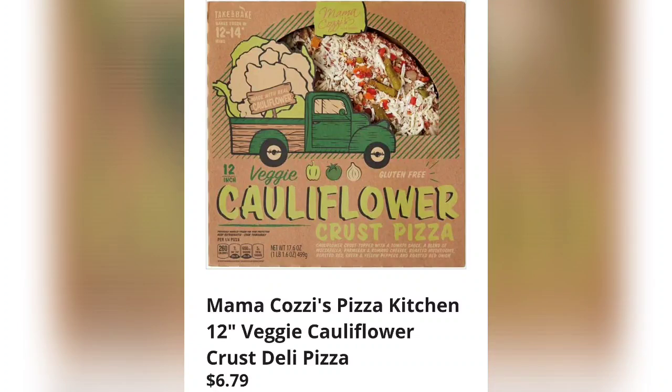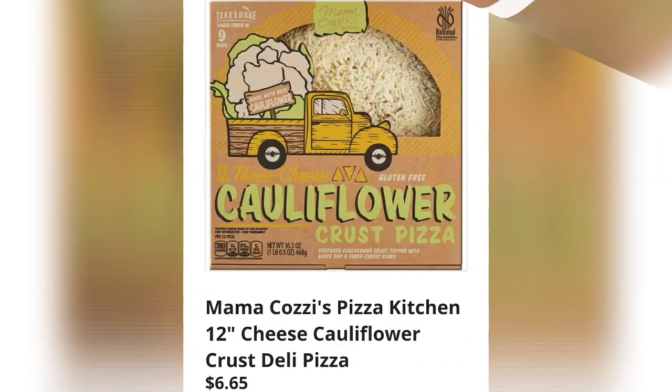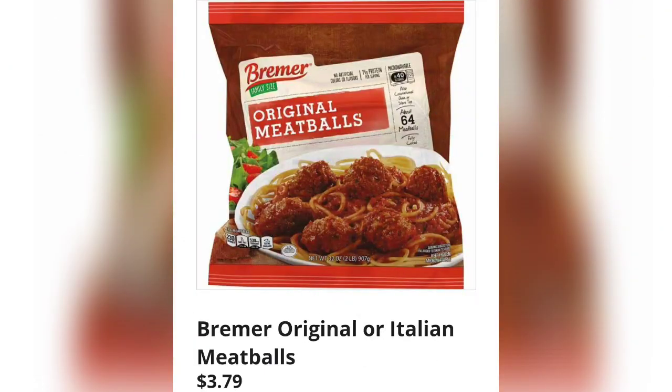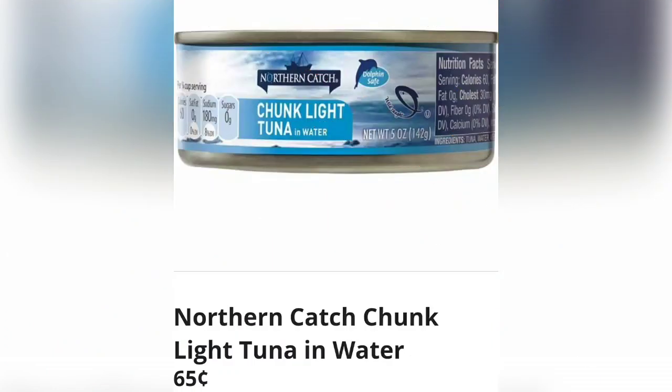The veggie cauliflower crust deli pizza is $6.79 — that's a big seller, a lot of people like it. The cheese cauliflower is probably selling better, but still really great either one. Mama Cozzi's Pizza Kitchen 16-inch supreme deli pizza, $5.99. Original or Italian meatballs for just $3.79 — super easy, quick and easy cheap dinner.